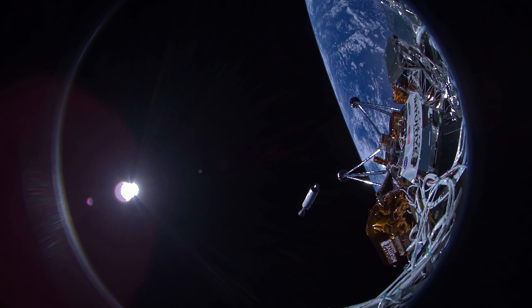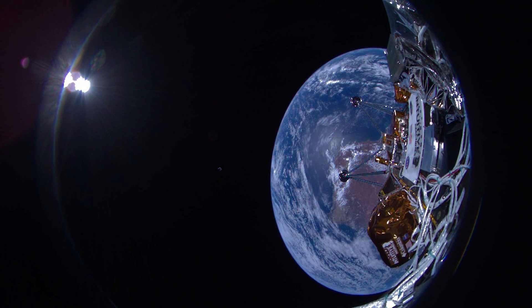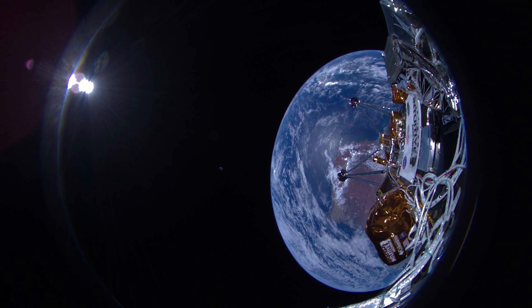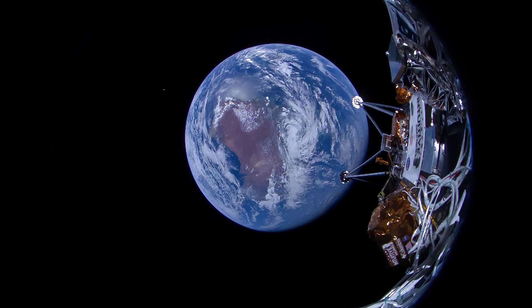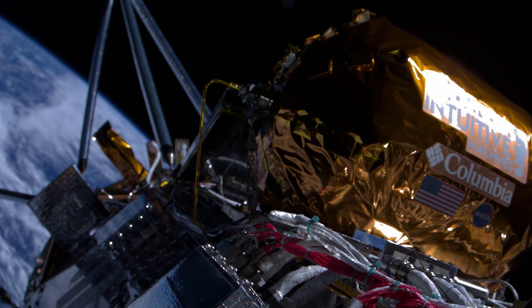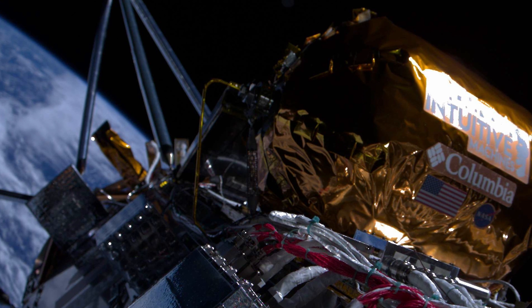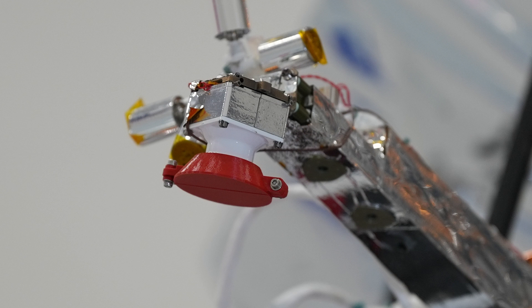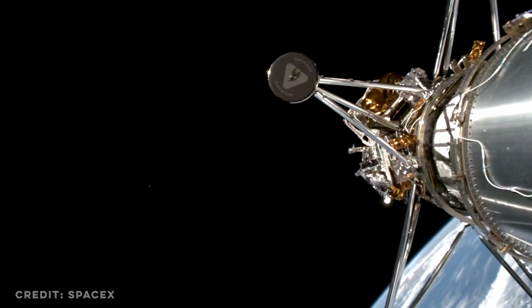Yesterday, Intuitive Machines published the first IM-1 images capturing our home as our lander drifted away towards the moon. These images are only a few of what our NOVA-C class lunar lander actually sent to Houston. It takes a lot of planning, work, and a little bit of luck to get images like these. Payload integration managers programmed the lander's wide and narrow field of view cameras to take five quick images every five minutes for two hours, starting 100 seconds after separating from SpaceX's second stage.